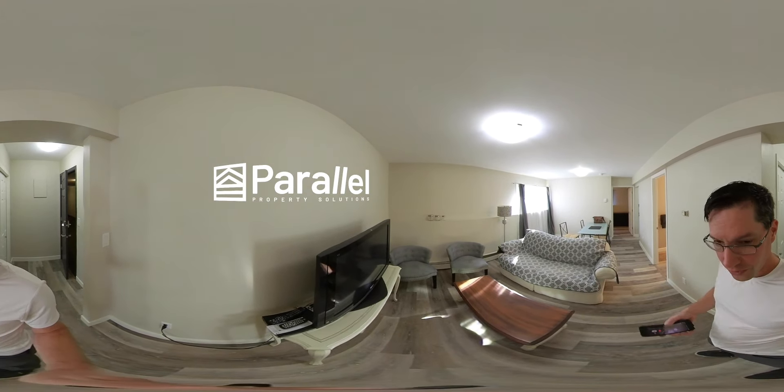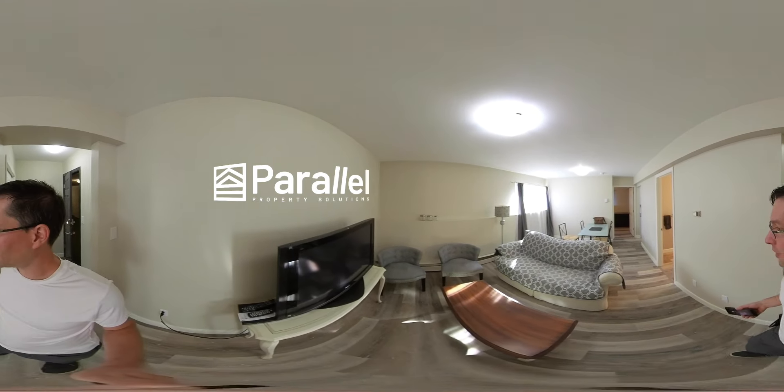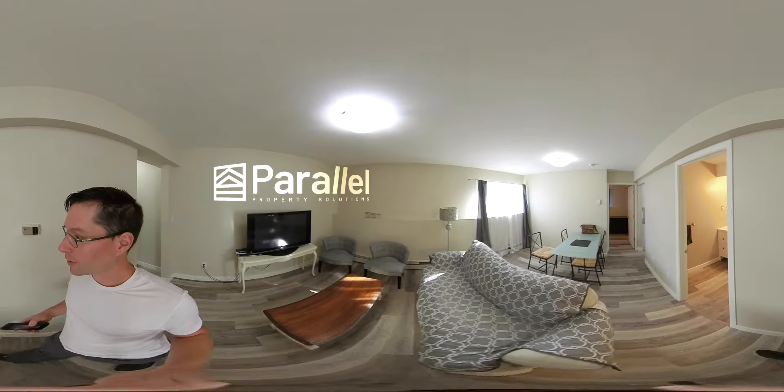This all comes with the unit — the TV, you have some chairs and the couch, and a little dining room area there.